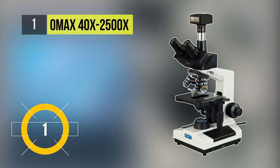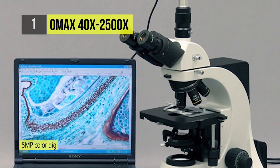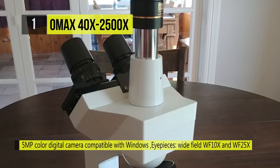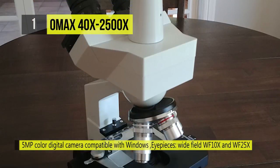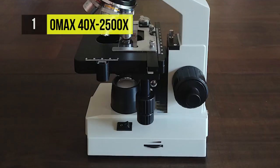The best microscope in the business is the OMAX 40x to 2500x. This advanced compound trinocular microscope provides 14 megapixel USB digital imaging and an LED illumination system. It offers a magnification range of 40 to 2500 times the normal size.